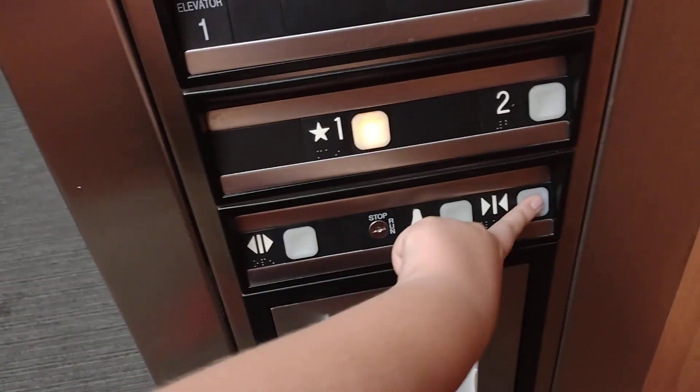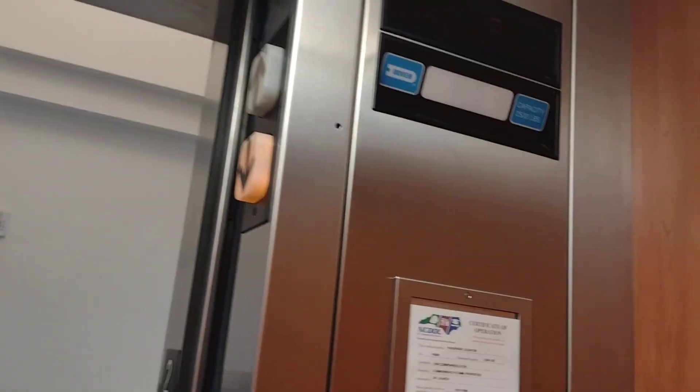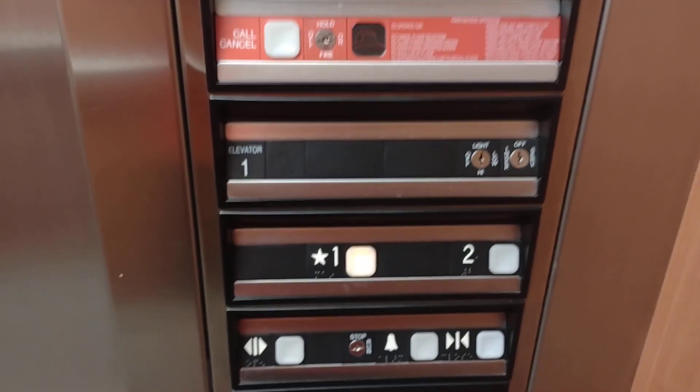Going in here — it barely works. Going to floor 1. It's a nice elevator. Zero fixtures, impulse fixtures.